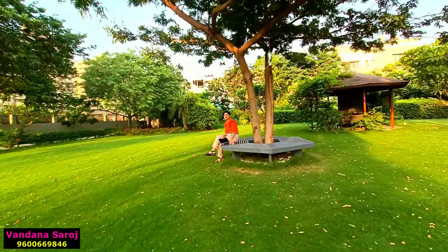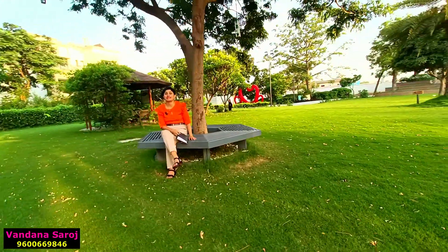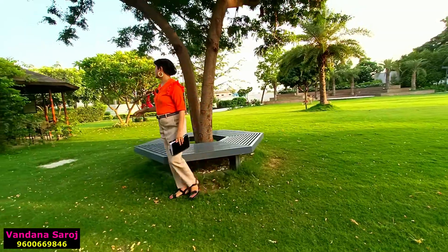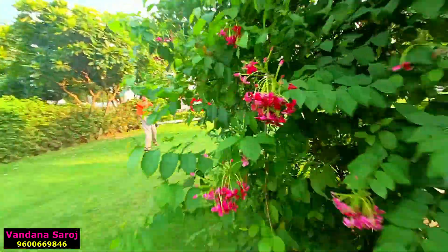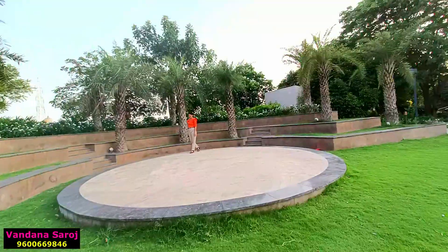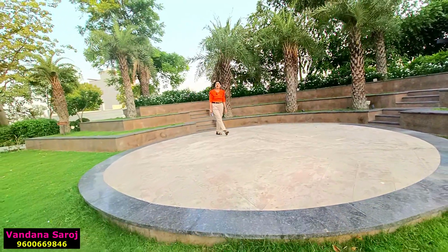As you can see, this is the sitting area within the 3-acre park. The township has made many sitting areas because it is very big. On my right is the outdoor library. And within this 3-acre green park area, there is also a stage to showcase your talent.